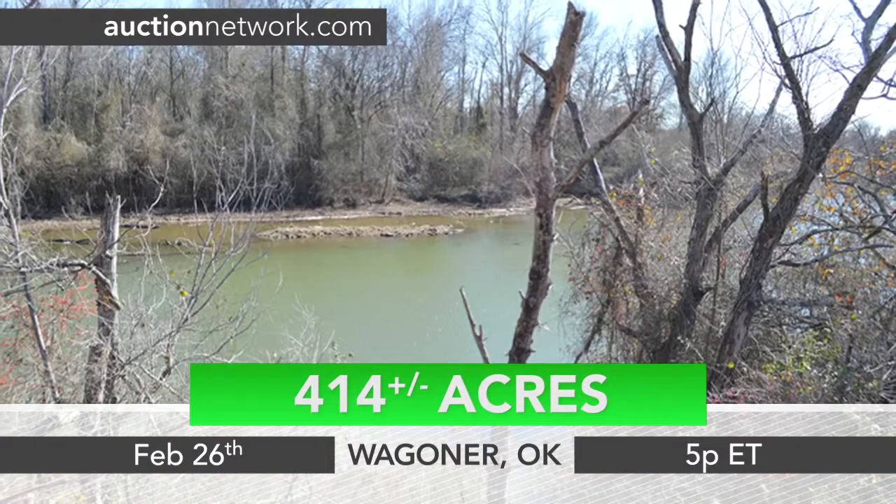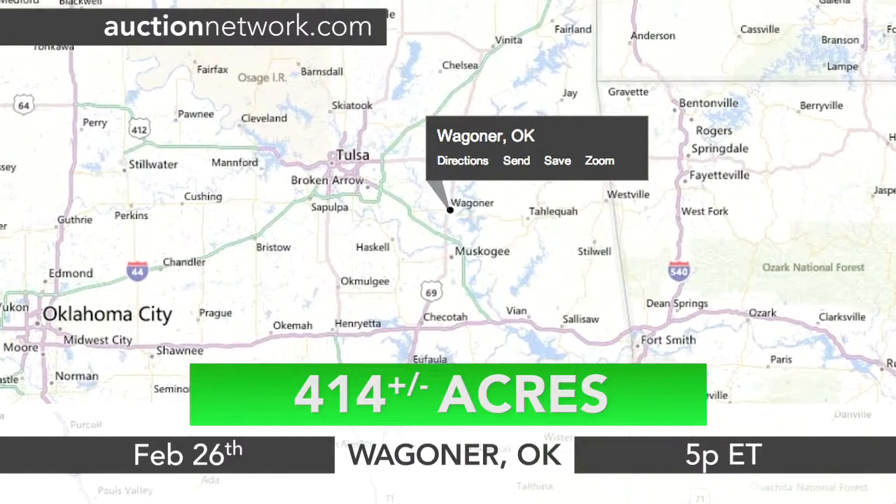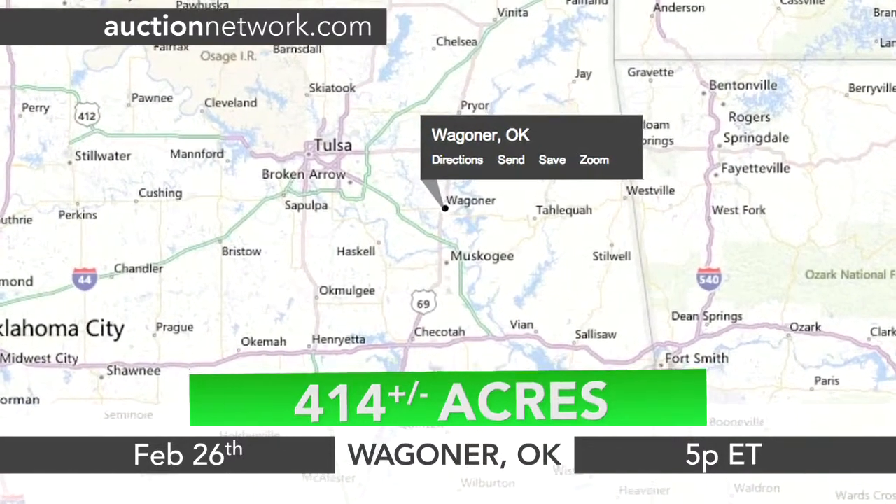414 plus or minus acres are being auctioned in seven parcels in Wagoner, Oklahoma.